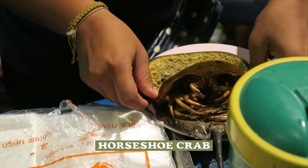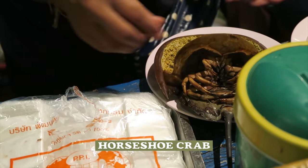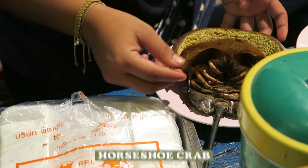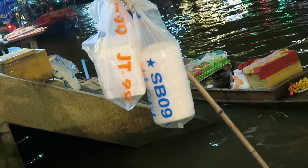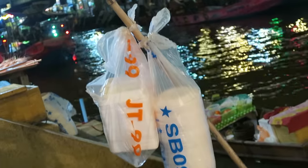It looks like there's a crab inside — whoa! If you really think about it, seafood looks like aliens. They look so mutant. The bowls and lunch boxes are hanging on for dear life on that pole.